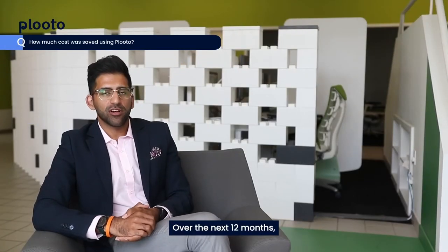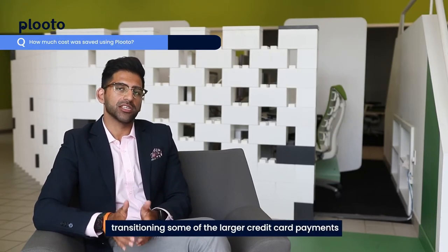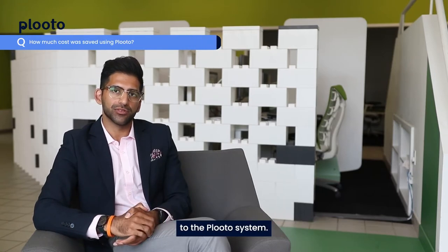Over the next 12 months, we're anticipated to save approximately $40,000 just by transitioning some of the larger credit card payments to the Pluto system.